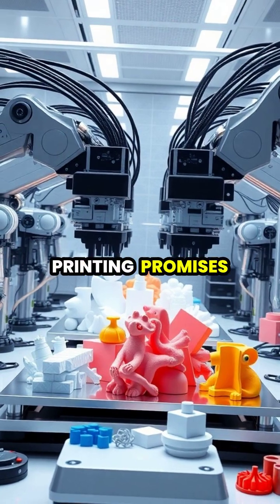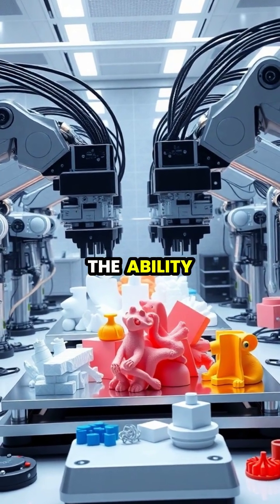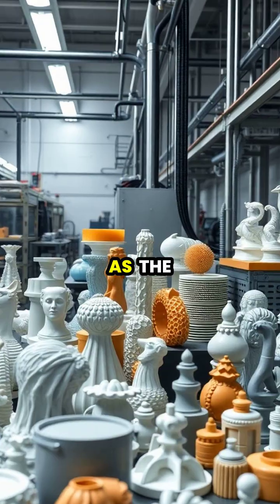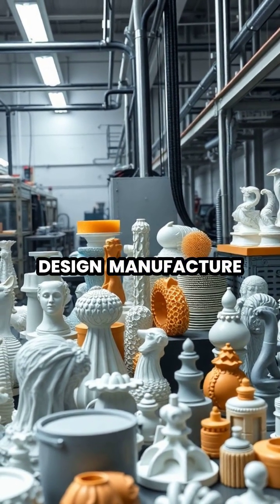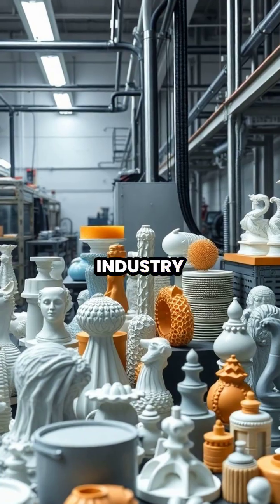The future of 3D printing promises even faster speeds, new materials, and the ability to print increasingly complex objects. As the technology continues to advance, 3D printing is transforming how we design, manufacture, and think about creating objects in virtually every industry.